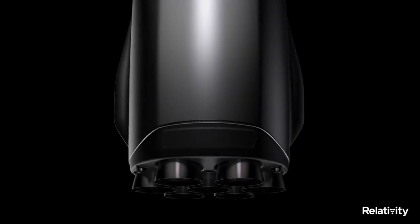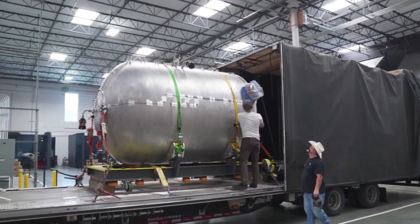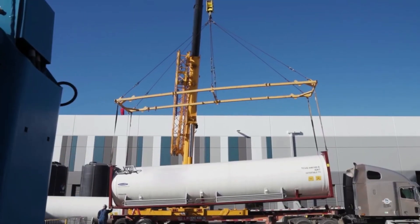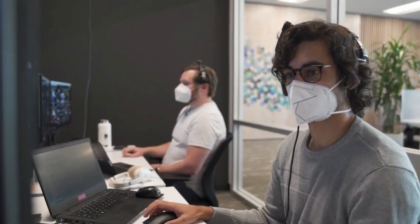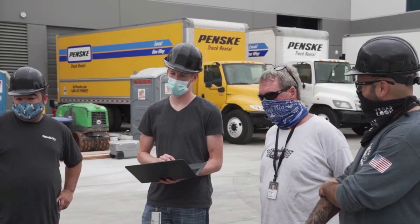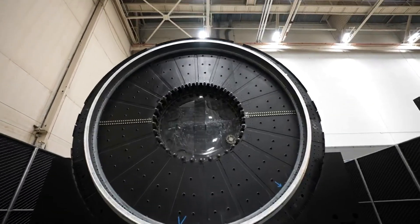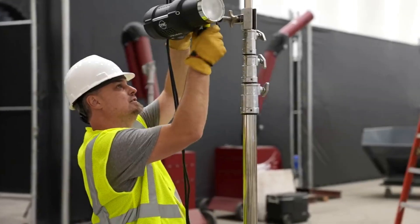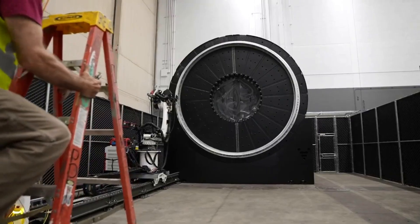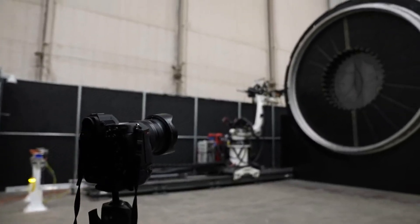Two minutes and 44 seconds into the mission, the livestream partially cuts out and there's no view; however, the main engine of the Terran-1 first stage cuts off. Just seconds later, the first and second stage separate before a view of the second stage engine shows up at 2 minutes and 50 seconds in. This is where the main problem seems to have occurred. You can first see the engine attempting to ignite for around 10 seconds. At one point it looks to be almost producing the proper thrust, but over the next few seconds it slowly dies out. By around 3 minutes and 4 seconds into the launch, it looked like the engine was not producing any thrust.